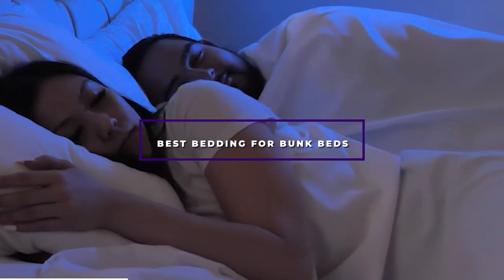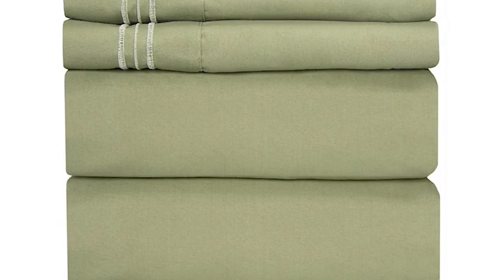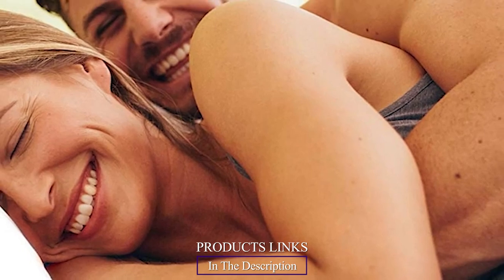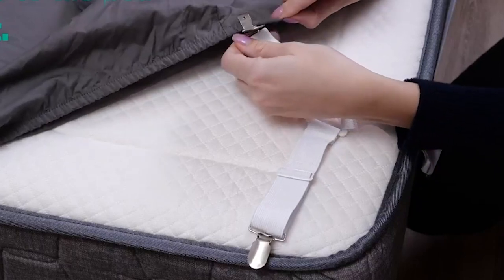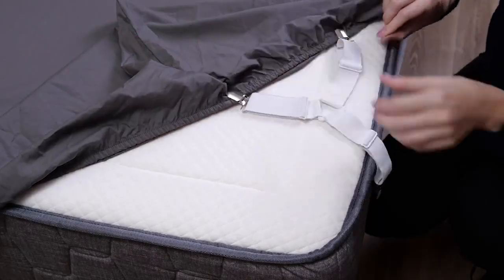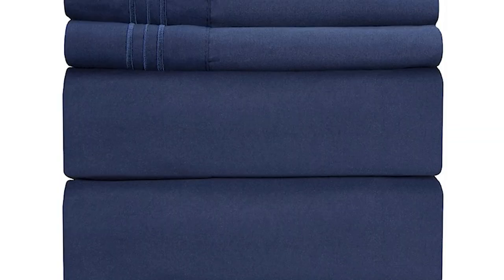Hello guys, in today's video we're going to check out the best bedding for bunk beds this year. I made this list based on my personal opinion, and I've tried to list them based on their price, quality, durability, and many more. To find out more information about these bedding options, check out the description below. If you want to get the best quality bedding for bunk beds according to your needs, watch the video till the end and then decide to buy.